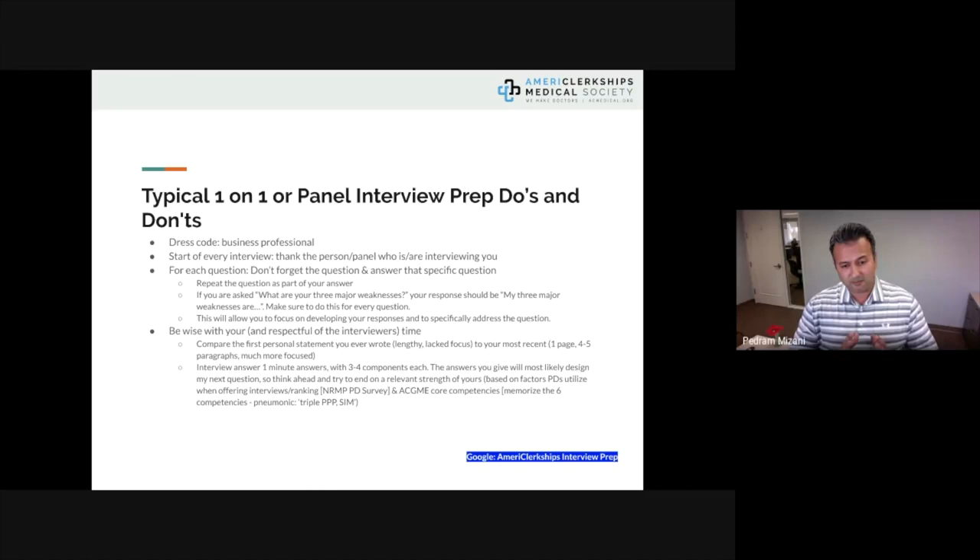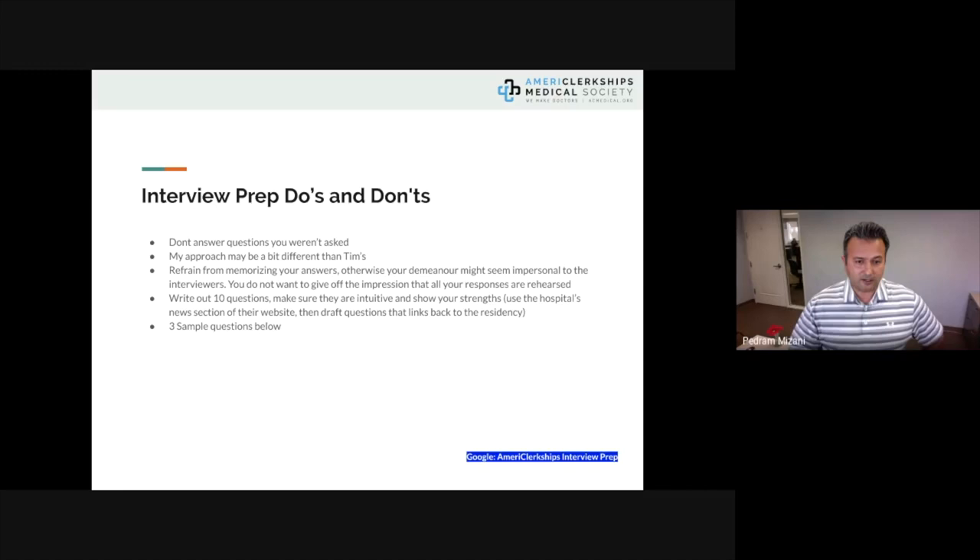The answers you give will essentially design what the next questions are going to be, so be very careful in how you respond. Don't answer a question you were not asked. If you enroll in American Clerkships interview prep, you'll work with Tim or myself. Our approaches are a little different, and that's okay — you learn from different perspectives and develop your own style.